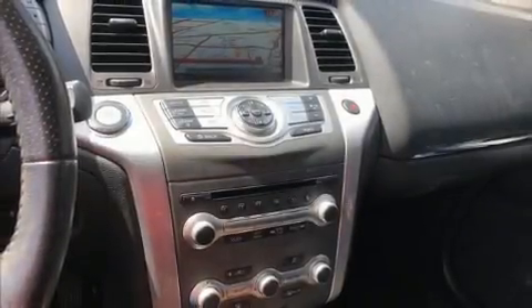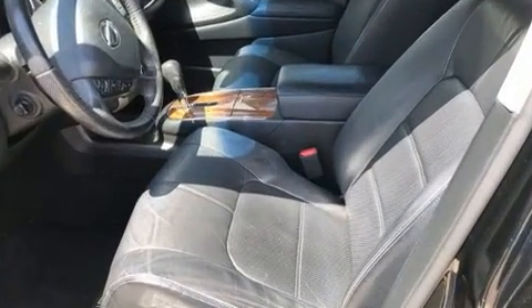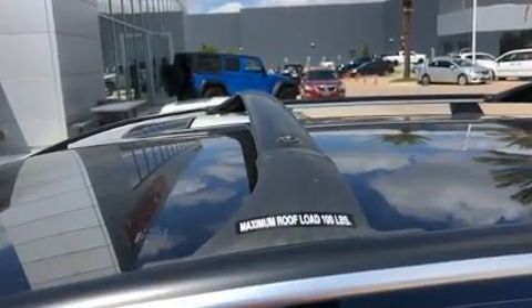Treat yourself to a test drive in the 2013 Nissan Murano. Under the hood, you'll find a six-cylinder engine with more than 250 horsepower. And for added security, Dynamic Stability Control supplements the drivetrain.